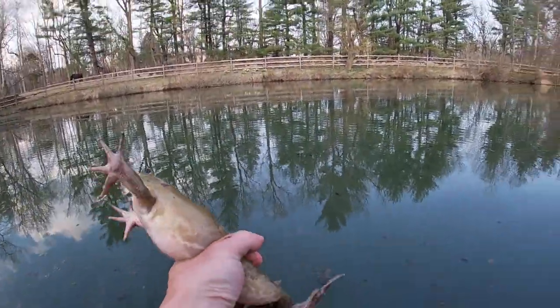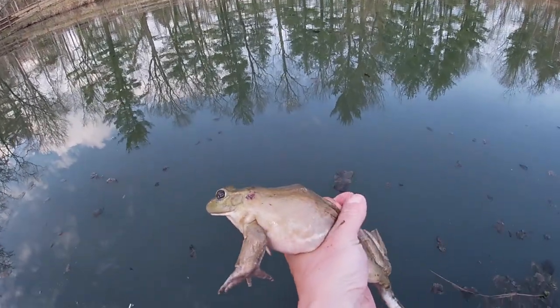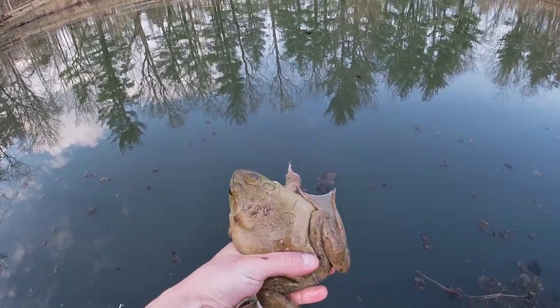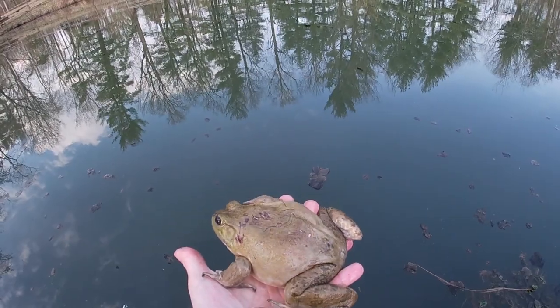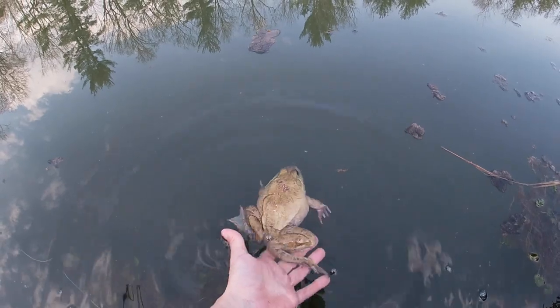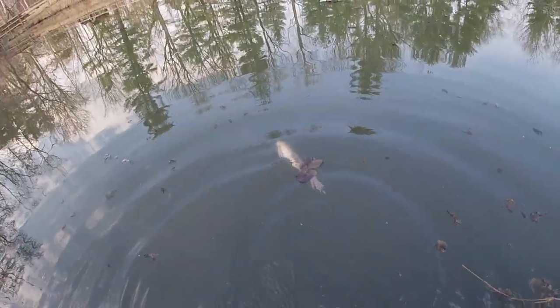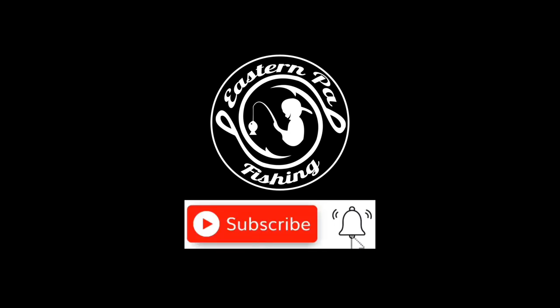I think that is going to wrap it up for today's video. Good way to wrap up the day — look at that dude, what a hoss. You're free! And he's off. Thank you mystery tackle box.